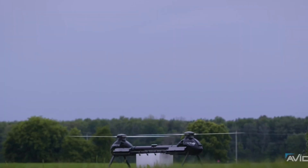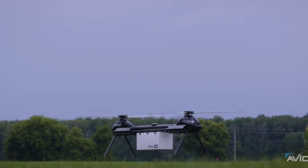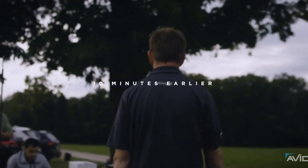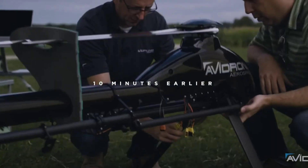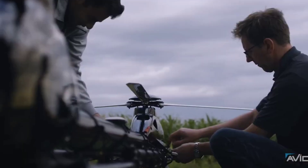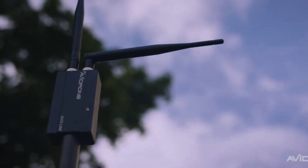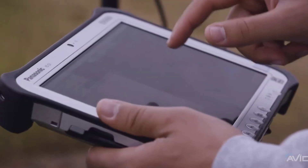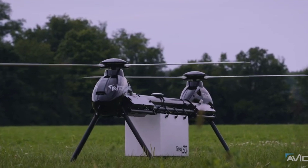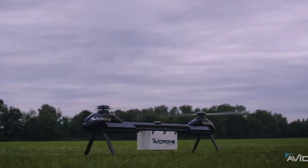Introducing the Avidrone 210TL, a revolutionary cargo drone designed for heavy lifting and long-distance deliveries. This impressive drone can carry up to 25 kilograms of cargo and has a flight range of 120 kilometers. The Avidrone 210TL is equipped with advanced navigation systems, ensuring precise and safe deliveries even in challenging conditions. Its vertical takeoff and landing capabilities make it versatile for various environments, from urban areas to remote locations.